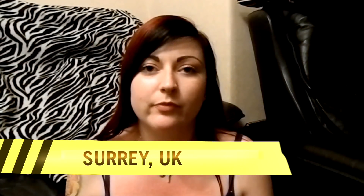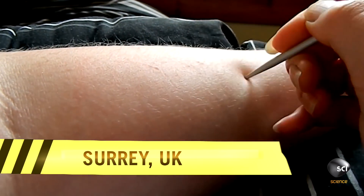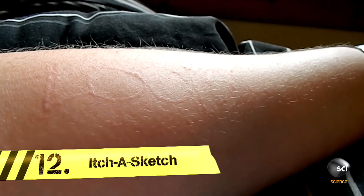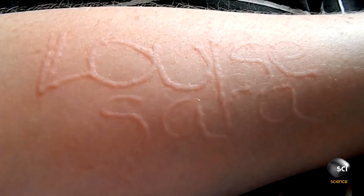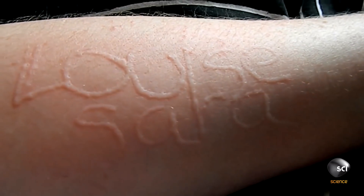Hello, everyone. Go ahead and introduce yourself. This is 27-year-old Louise Sarabatti from the UK, who's able to write words on her skin.